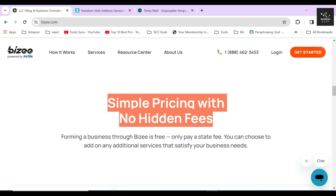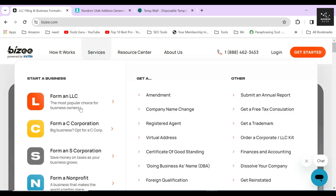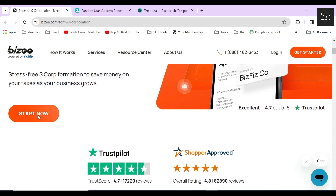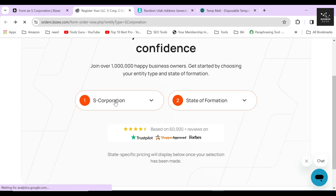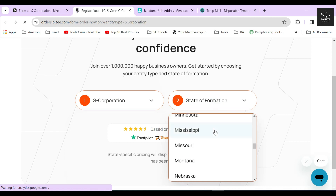After arriving on their website, hover your mouse icon on the service section and then click on the 'Form an S Corporation' button. After that, click on the 'Start Now' button and from here the formation process begins. On the next page, select S corporation as your entity type and in the state of formation option select Utah.